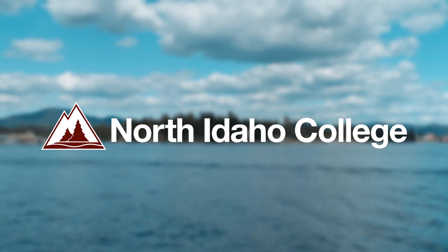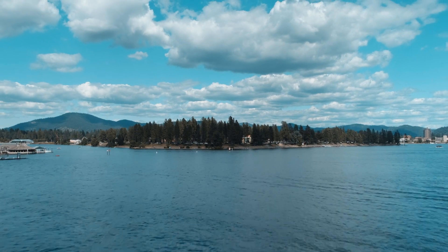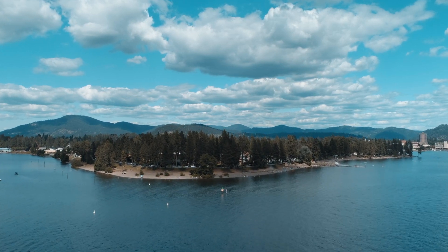Flying drone video opens with North Idaho College logo appearing over a blurry flyover overview of Lake Coeur d'Alene. The video begins to come into focus on the south side of the NIC campus, from Chiamquet Park to Yap Keenom Beach.